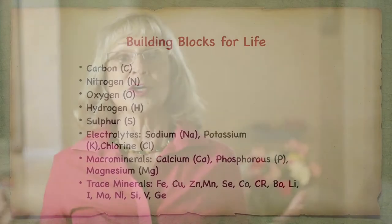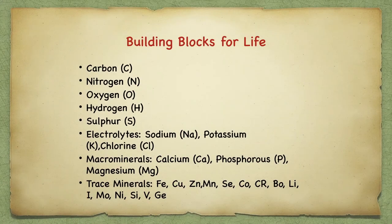We need molecules for many biochemical processes and tissues. We need carbon, nitrogen, oxygen, hydrogen, sulfur, the electrolytes sodium, potassium, and chlorine. Macromolecules such as calcium, phosphorus, and magnesium, and trace minerals like iron, copper, zinc, selenium, chromium, molybdenum, silicon, vanadium, and uranium. These basic building blocks get into our body through the foods we eat.